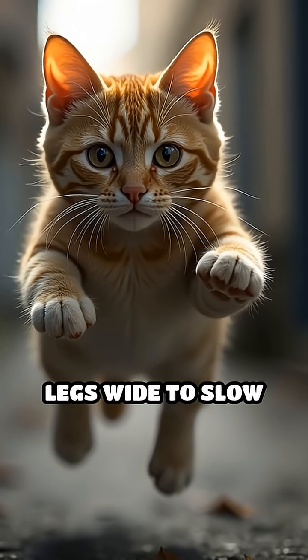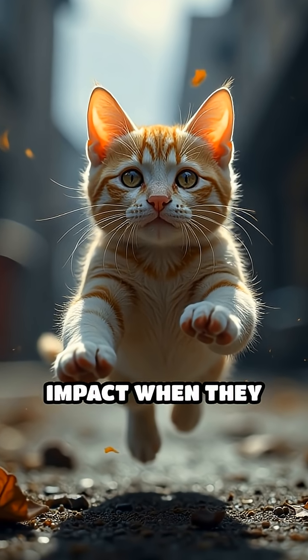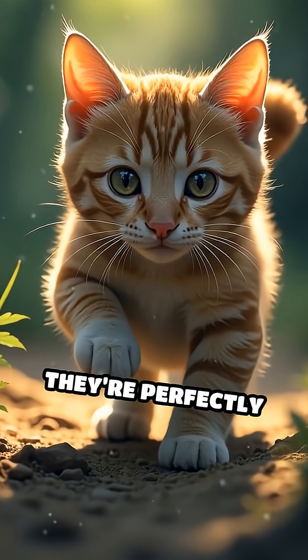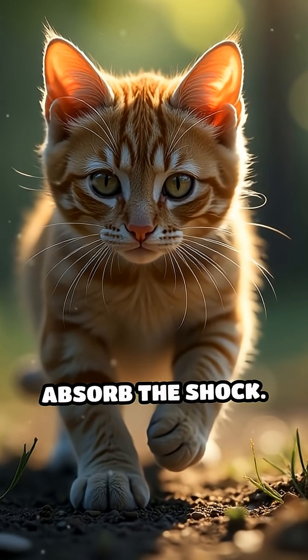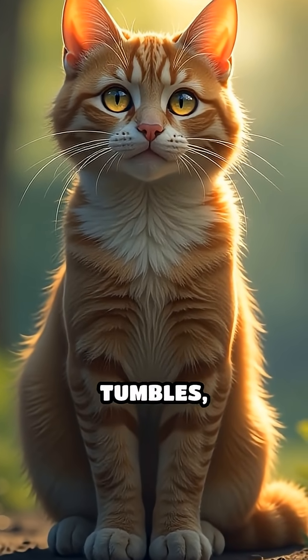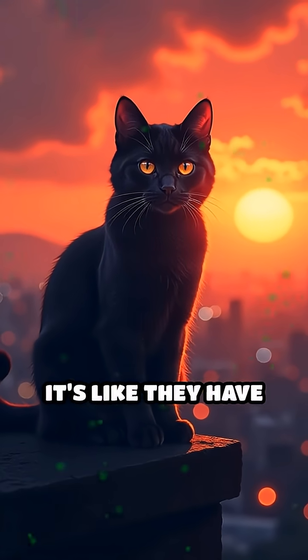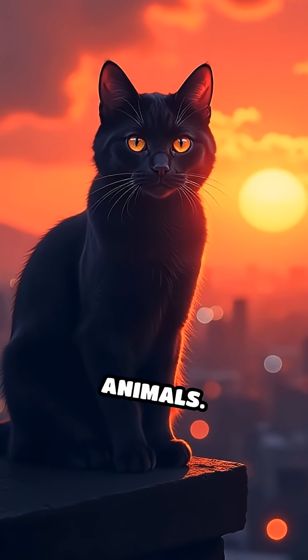Plus, cats spread their legs wide to slow their fall, almost like a mini-parachute, reducing the impact when they land. By the time they reach the ground, they're perfectly positioned to land paws first, which helps absorb the shock. This amazing trick helps keep cats safe from many tumbles, making them the acrobats of the animal world. It's like they have their own built-in safety system that lets them survive falls that would hurt other animals.